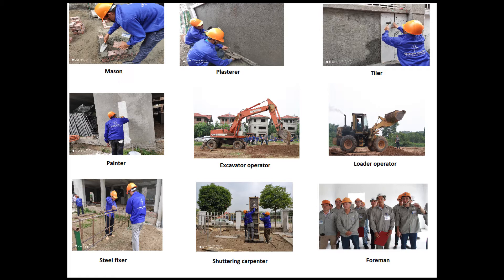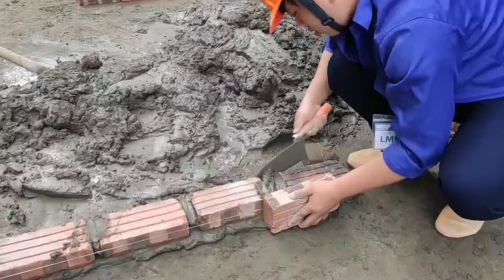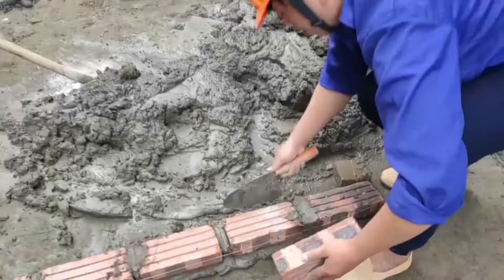The nine parts are: mason, plasterer, tiler, painter, excavator operator, loader operator, steel fixture, shuttering carpenter, and foreman. Main tasks of mason candidates include analyzing and interpreting technical drawings to determine specifications and to calculate the materials required.